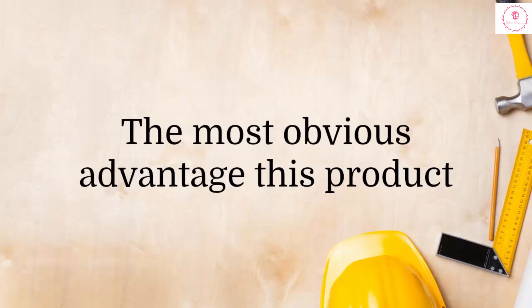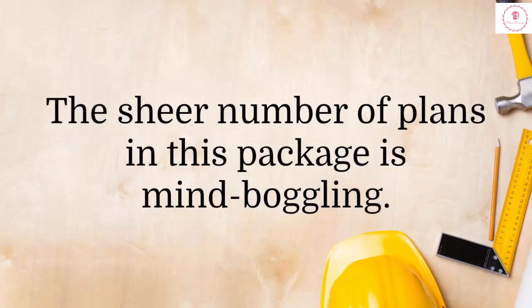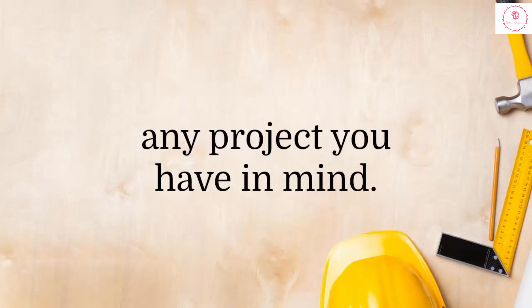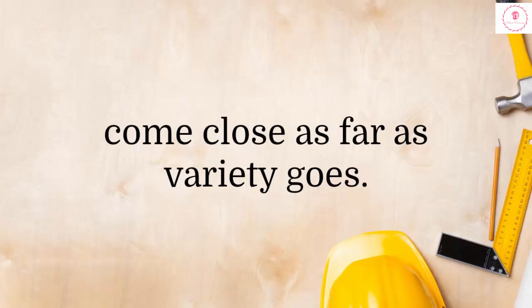The most obvious advantage this product has over all the rest is its size. The sheer number of plans in this package is mind-boggling. You can find plans for just about any project you have in mind. Most other woodworking guides can't even come close as far as variety goes.